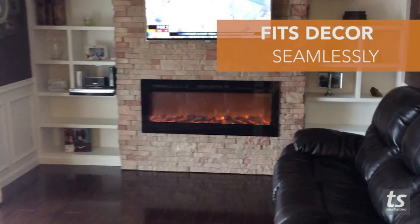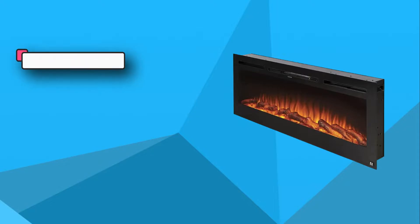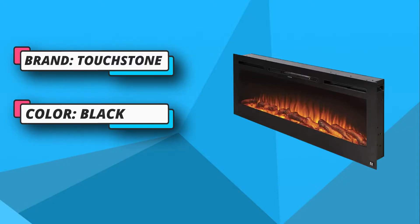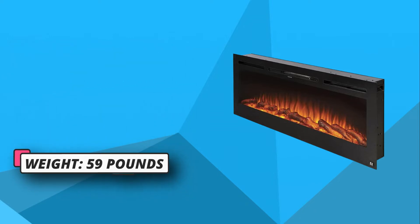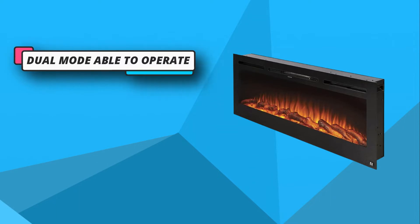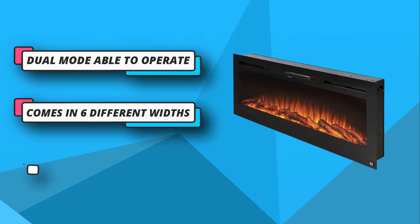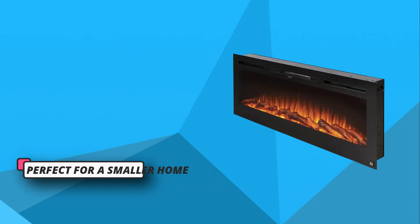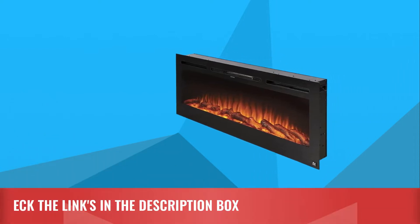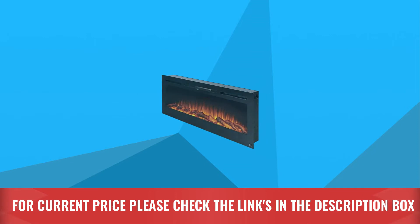Why label it as a great choice for small rooms? Well, the Touchstone Sideline Fireplace Insert reaches easily up to 400 square feet, which can keep a smaller room or area nice and toasty but won't reach the edges of a bigger household. You can also enjoy its semi-realistic look, with multiple flame modes, fire logs and crystals included. For current price, please check the links in the description box.